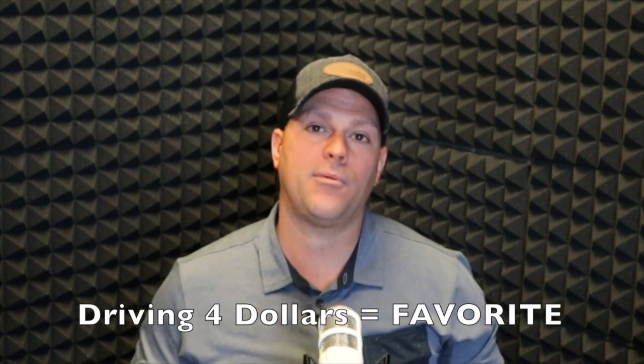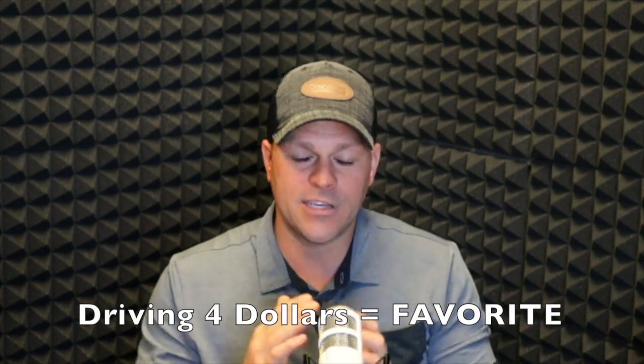When we're driving for dollars, we're looking for houses that need work. Typically when marketing for motivated sellers, you buy a list and cold call, cold text, door knock, or send postcards to that list. That's one way — or multiple ways — to market for motivated sellers. But driving for dollars is probably my favorite way because the properties you add are unique.